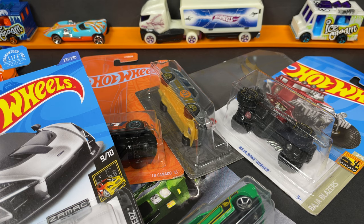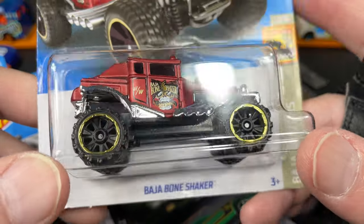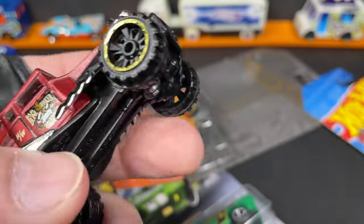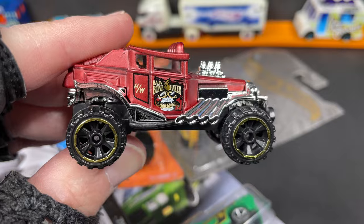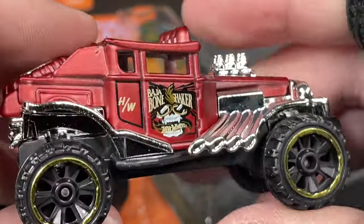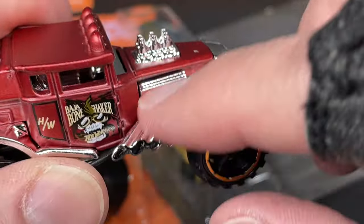Hello everyone, it's Marky! I've got tons of Hot Wheels to show you today, including this new find from a 2022 case: the Baja Bone Shaker. This one is really something — new for 2022 in this color. The Baja Bone Shaker has giant wheels, big big fat tires, and what looks like a copper-red color on this one.